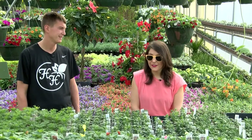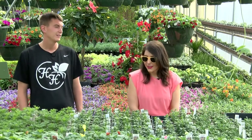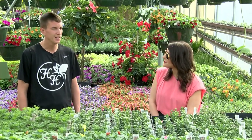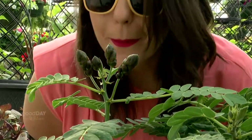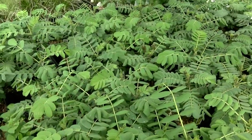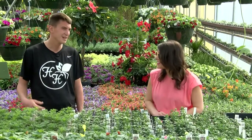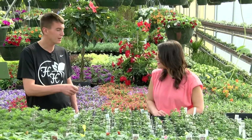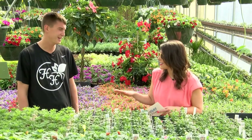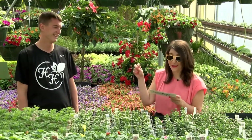Do you have a favorite plant here, or a new one you love? My favorite is probably the popcorn plant. The kids love it. It has a yellow flower that looks just like buttered popcorn — it's got a little tiny hull on it and it's super fragrant. Does it smell like popcorn? It smells just like popcorn. When you water it and it hits the leaves, it puts off this beautiful aroma. But you can't eat it. Don't eat your popcorn plant.